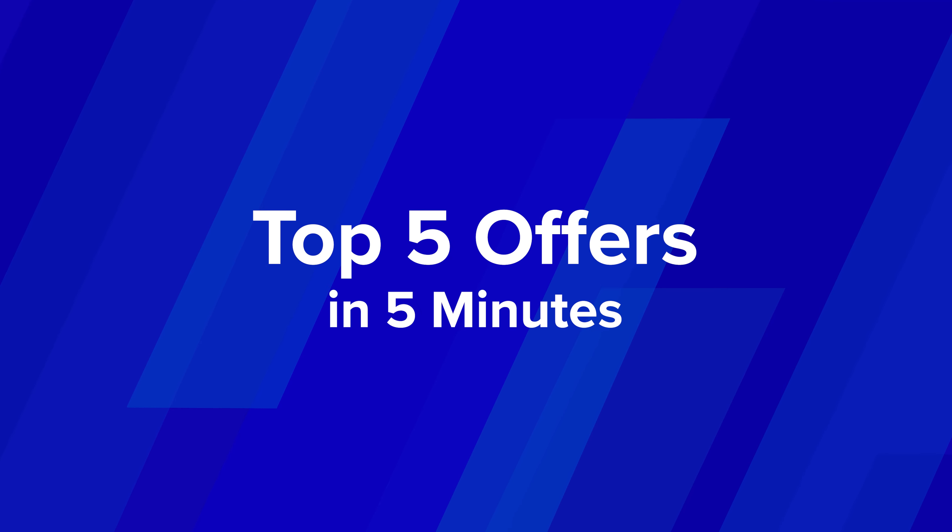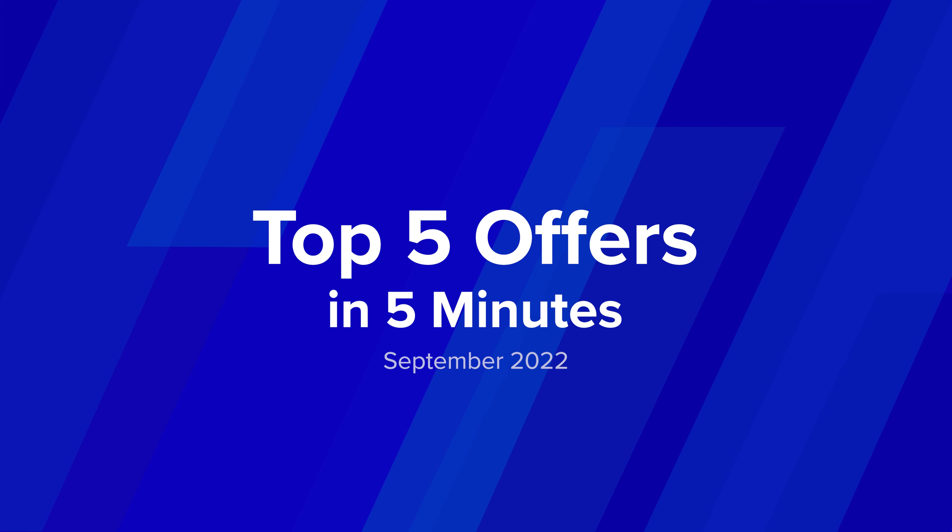Hey guys, it's Taylor from ClickBank with a new updated format for our Top Offers segment. I'm here to share the most successful and highest earning offers on ClickBank right now. So get ready for a quick countdown of our top five offers in five minutes or less for the month of September 2022.